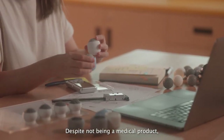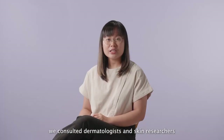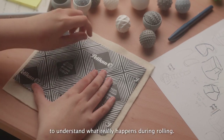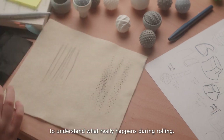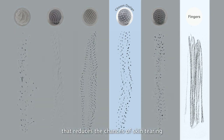Despite not being a medical product, we consulted dermatologists and skin researchers and did a carbon paper test to look at the way Rollo interacts with our skin — to understand what really happens during rolling. The chosen texture reveals clean dots that imply a downward pressure, reducing the chances of skin tearing compared to conventional scratches.